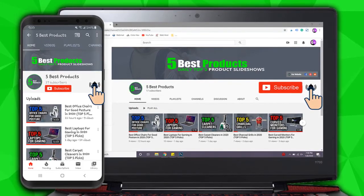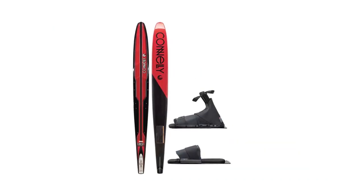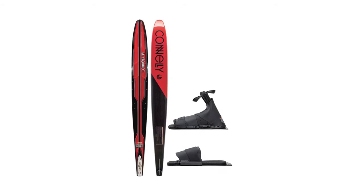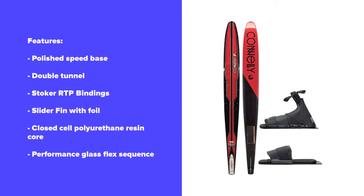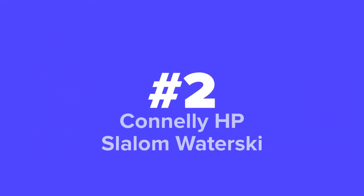First up on our list we've got the men's Connelly Concept ski, and at number two we've got the Connelly HP water ski.